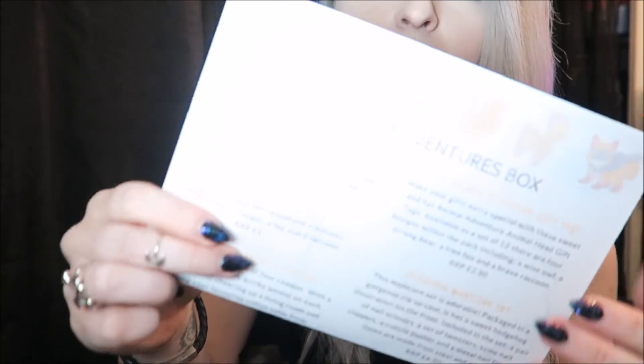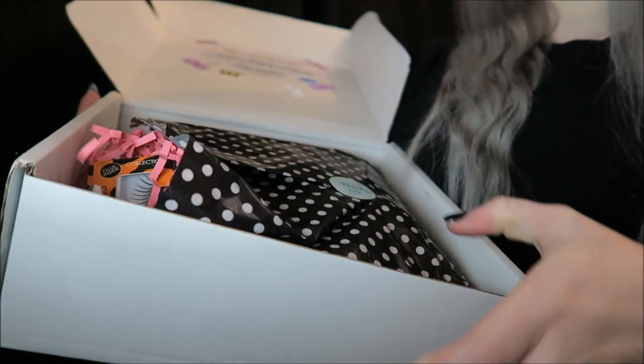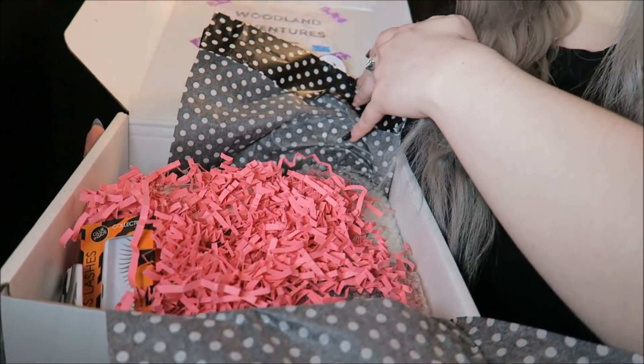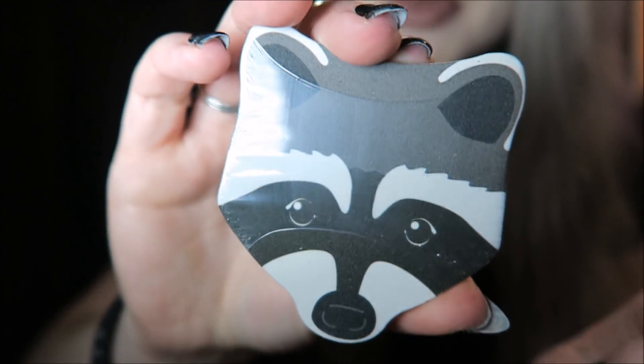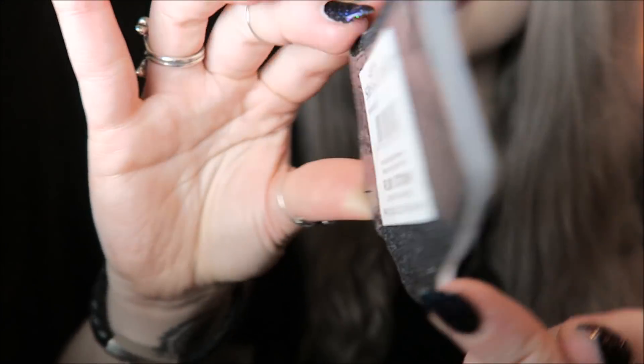On the top you get a little leaflet that tells you everything that's in the box, but I'm just going to show you what's in here. It's wrapped up very cute with some polka dot paper and a little sticker. The first thing is this little nail file that's a little raccoon — that's very cute. It's scratchy on both sides so that's pretty cool.